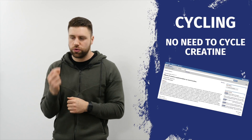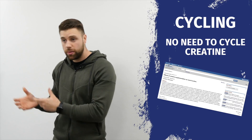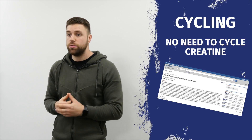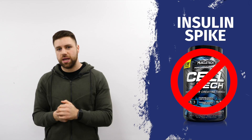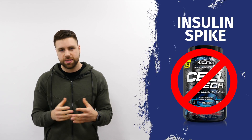Do you need to cycle creatine? There have been over 700 studies looking at creatine in humans, and they suggest that you do not need to cycle it. Another misconception is that you need to spike insulin when taking creatine — this doesn't seem to be the case.